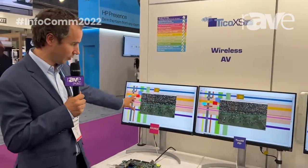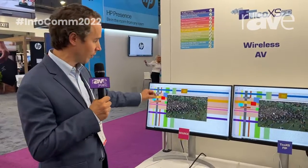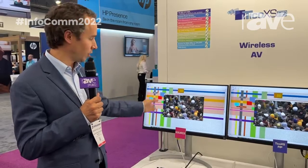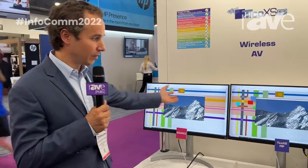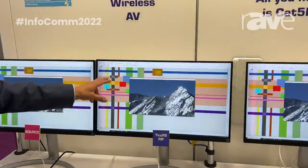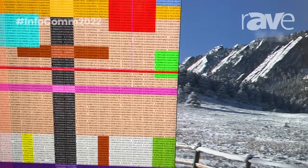What you see on the left side is the video source. We put the most complex Excel spreadsheet with very small characters, different fonts, colors — something that's traditionally impossible to compress without any artifact. But as you probably cannot see ideally on your video, if you go closely, you will see that there is absolutely no artifact on the result.